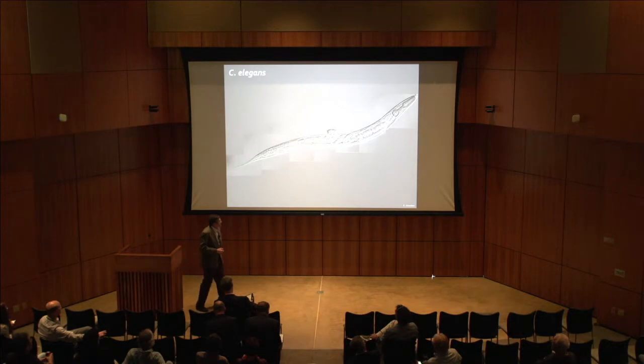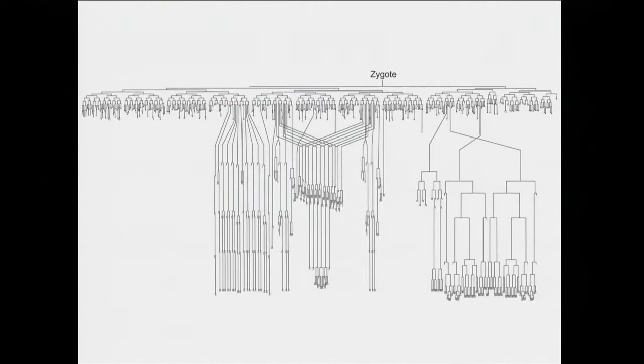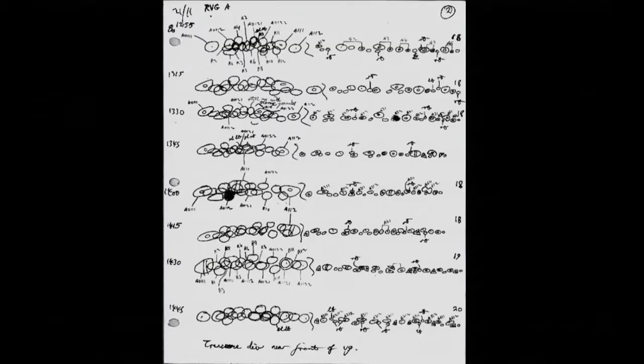One of the reasons why C. elegans is such a valuable organism for studying development is because the cell lineage history of all of its approximately 1,000 cells is completely determined. In a Herculean feat that was in part responsible for Sulston and colleagues' 2004 Nobel Prize, they sat down at a microscope and over the course of development of approximately 12 hours, recorded individually every one of the cell divisions in order to produce the complete cell fate map of C. elegans.